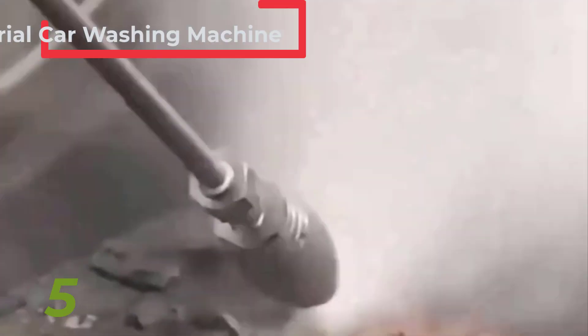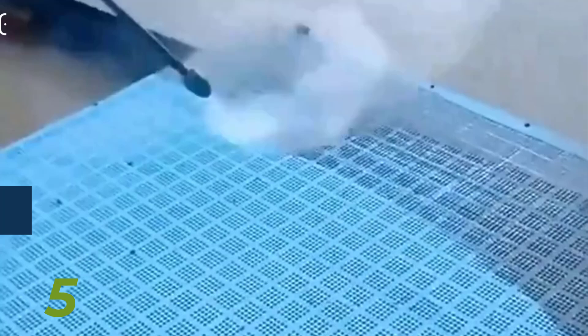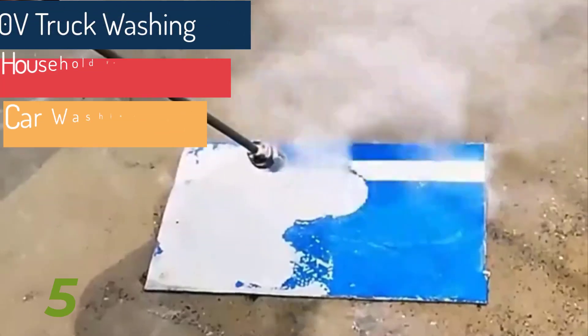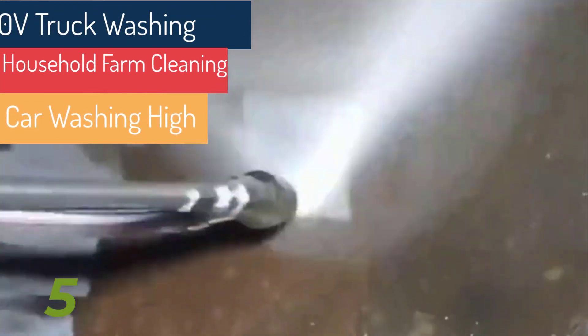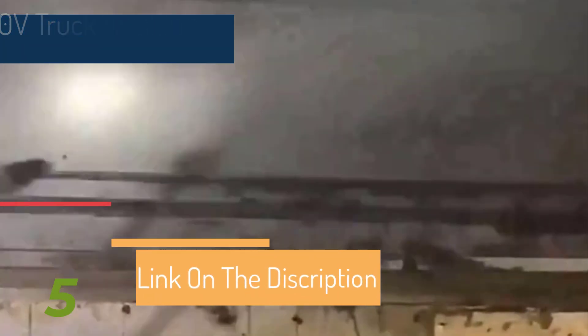Number three: the Simpson Cleaning MSH3125 Mega Shot Gas Pressure Washer. With 3,200 PSI and 2.5 GPM, this gas-powered model is ideal for heavy-duty cleaning. It includes 5 quick-connect nozzles, a long 25-foot hose, and a powerful Honda GC190 engine.